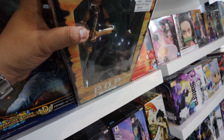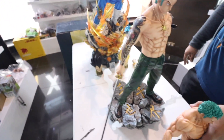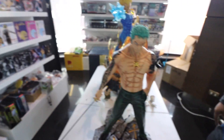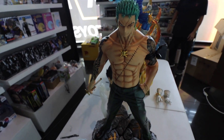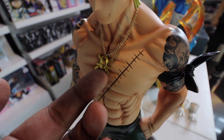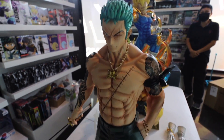So tingnan nyo ito - yan si Zorro. Kailan to? Strong World. Tapos yan na yung bagong Zorro. Parang nahilig siya masyado sa workout eh, no? Wala siya abs dito - dito naging 15 yung abs niya. Sa mga fans naman ng One Piece, nandito si Zorro. Resin din.